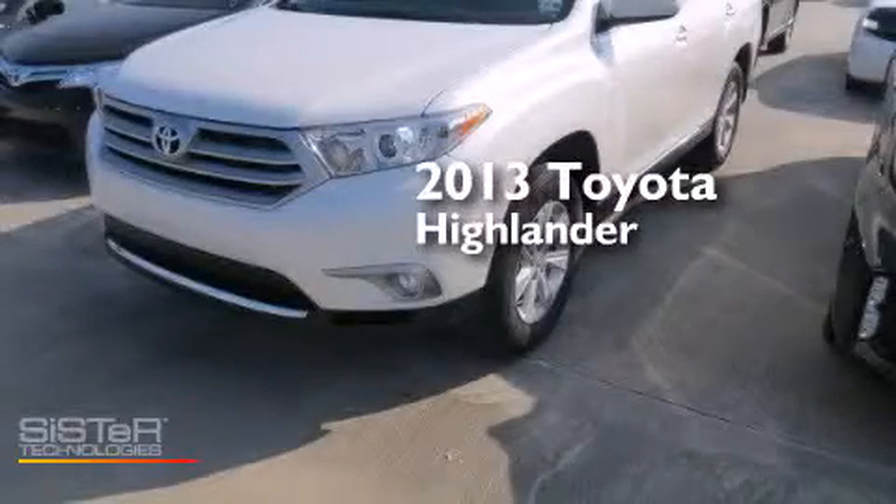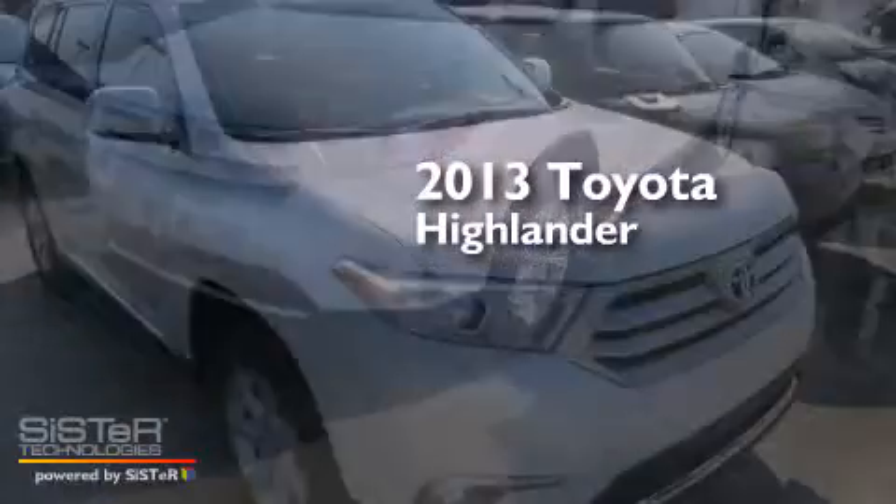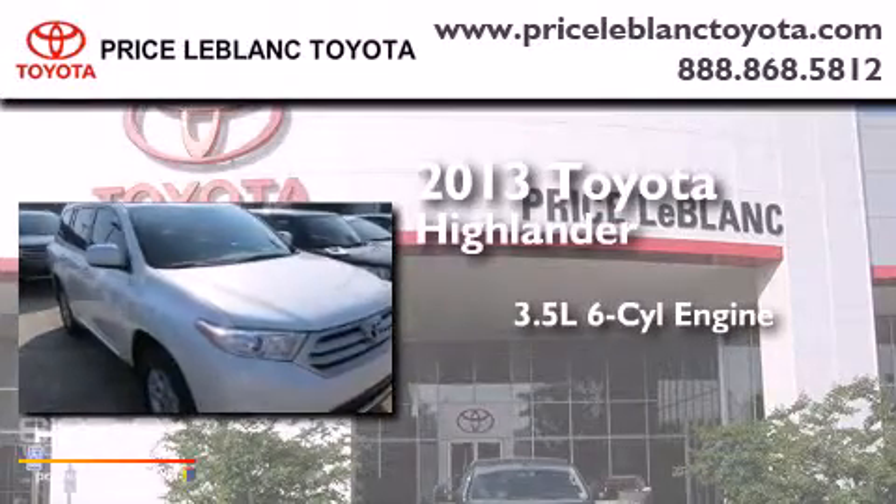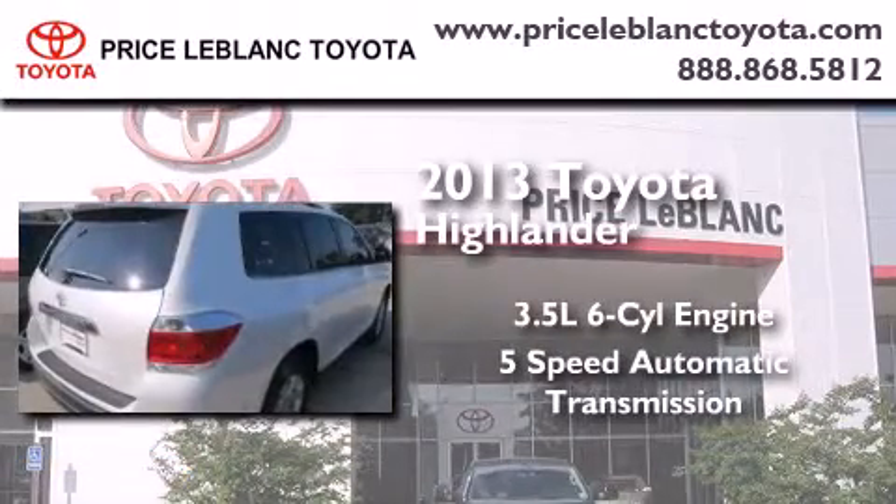This is a brand-new 2013 Toyota Highlander. It has a 3.5-liter, six-cylinder engine and a five-speed automatic transmission.